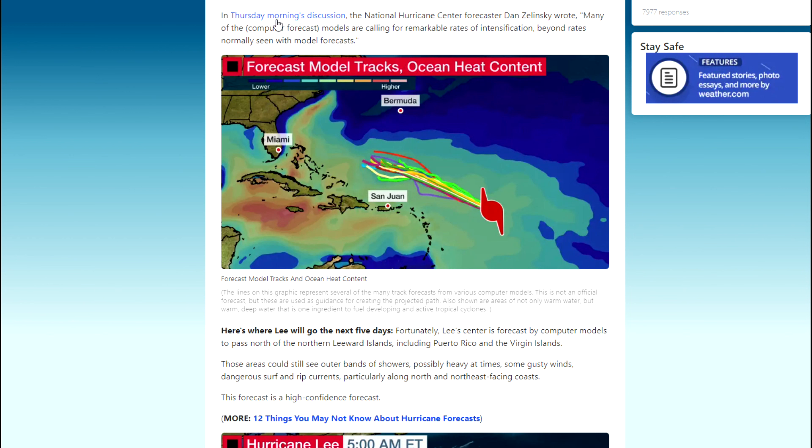In Thursday morning's discussion, National Hurricane Center forecaster Dan Zelensky wrote that many of the computer forecast models are calling for remarkable rates of intensification, beyond rates normally seen with model forecasts. That's quite scary — maybe they are going to start seeing a category six hurricane.